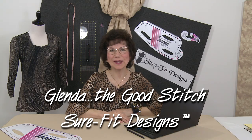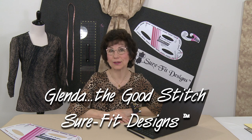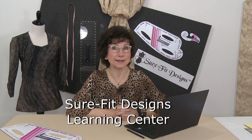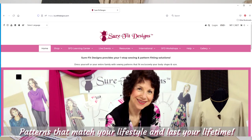Hi everyone, I'm Glenda with Sure-Fit Designs, whimsically referred to as Glenda the Good Stitch. I have an exciting announcement for you today. The Sure-Fit Designs Learning Center now has a new home. Previously we had three websites — surefitdesigns.com is the major USA website where you purchase products like our designing styles, tools, vellum, and kits.